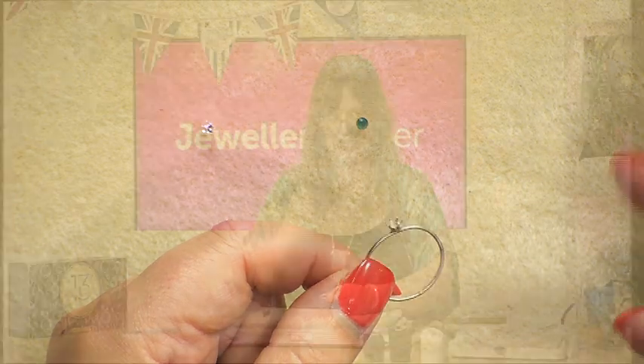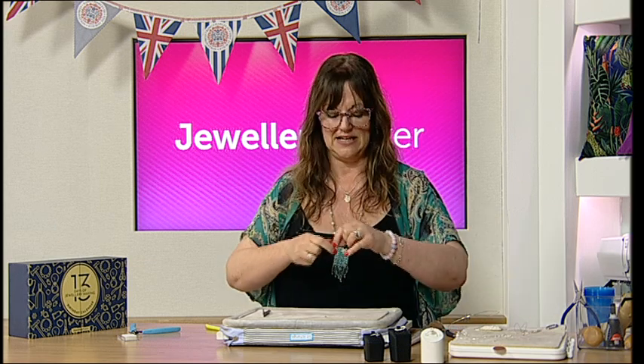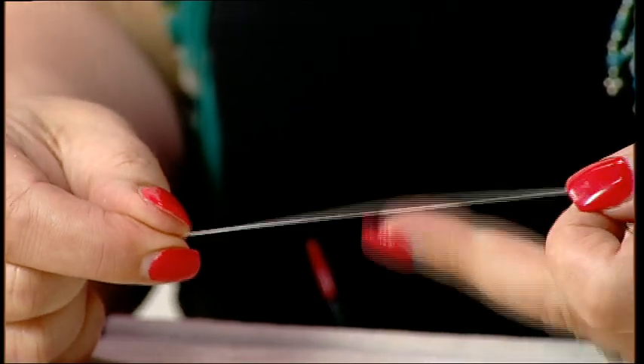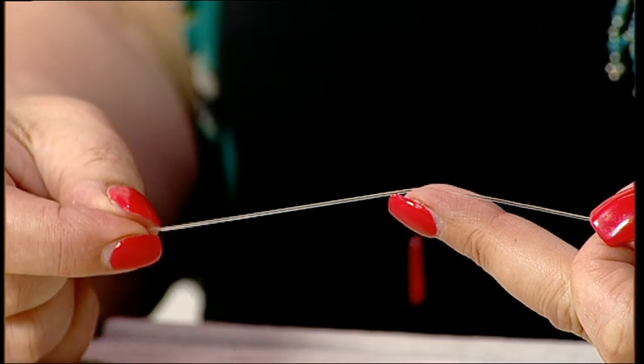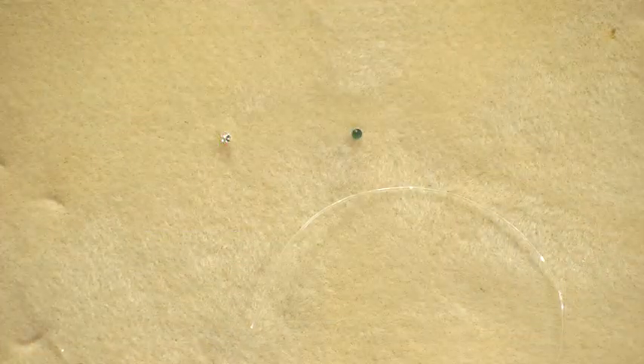Not everybody knows how to or wants to use those advanced methods. So I thought, let's make a stretchy ring! What you'll need for this is some beading elastic. Beading elastic comes in different widths — the width I've got here is a 0.8. I would recommend a thinner elastic if you have it, because what you're going to do is put that elastic into your little mount and then set your gemstone on top of it. The less diameter your beading elastic has, the better.